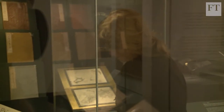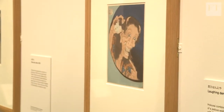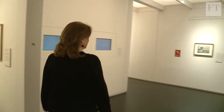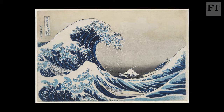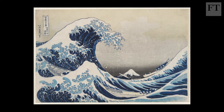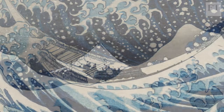The British Museum's new exhibition is devoted to the 19th century Japanese artist and printmaker we know as Hokusai. His most famous image, called in the West the Great Wave, is familiar the world over. It's made in a type of woodblock printing known as ukiyo-e.